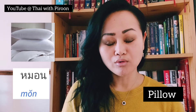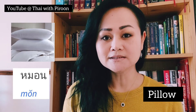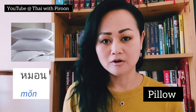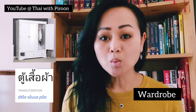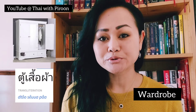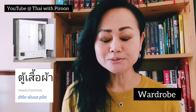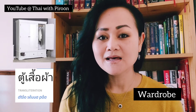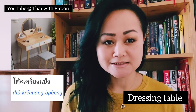Now we have pillow — pillow is 'mon', with a rising tone: 'mon'. And now we have the wardrobe — wardrobe is 'tuu seo pa'.